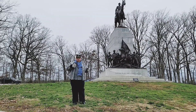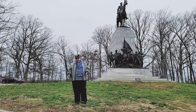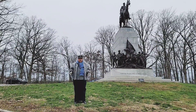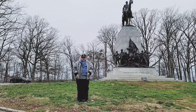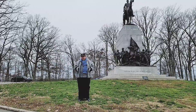Yesterday, we went and visited Camp Letterman and the George Bushman Farm. Today, we're doing the Confederate side, and we're here at the Lee Equestrian Statue in the Virginia Monument to remember those on the Confederate side. And of course, with the Virginia Monument, the big thing is Pickett's Charge.